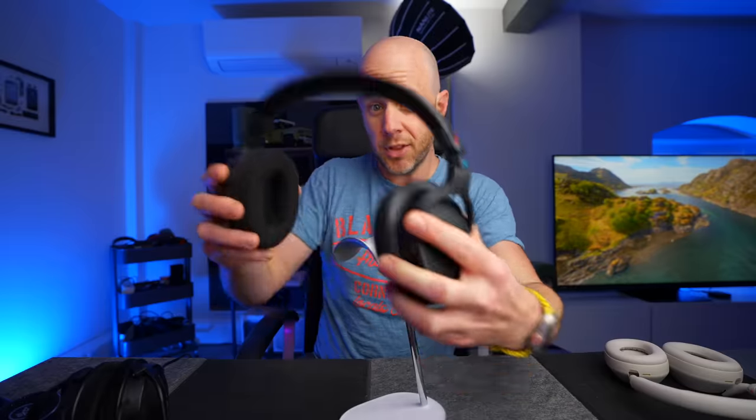The difference between the Sony XM5s and these is that the MDR-MV1 have the word 'professional' on the headband. Sony Professional got in touch a little while ago to say, do you want to check out the MDR-MV1s? To which I said, maybe.